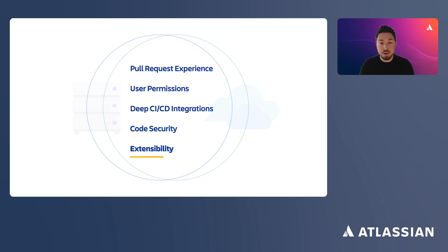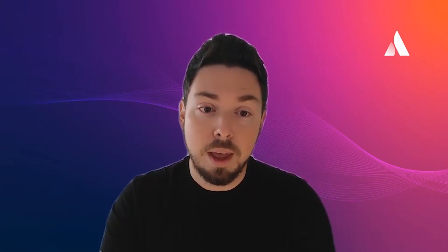Code security is another area where Data Center and Cloud are much alike. It's essential to catch bugs, vulnerabilities, and leaked secrets early in the development cycle. Both products include built-in code security features like Secret Scanner and deep third-party integrations with tools like Snyk. Finally, both are highly extensible DevOps platforms — you can customize them using extensive public APIs or third-party apps. We have a large ecosystem of apps available through Atlassian Marketplace, with hundreds of apps for all imaginable use cases, most available in both Data Center and Cloud versions.